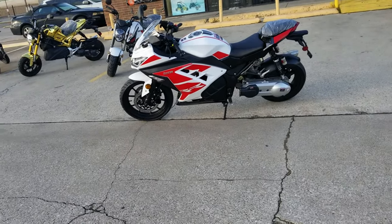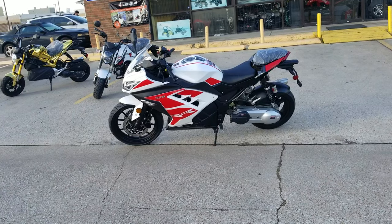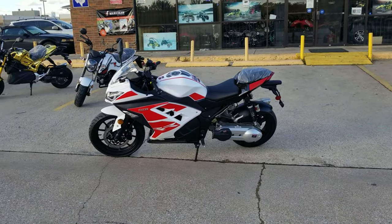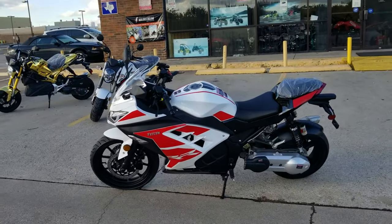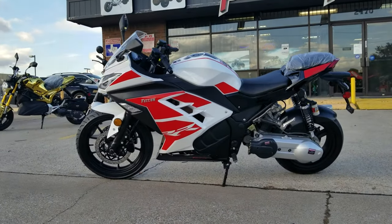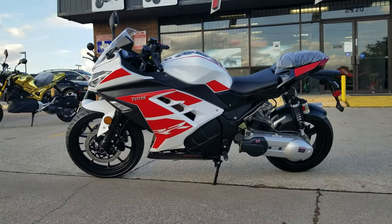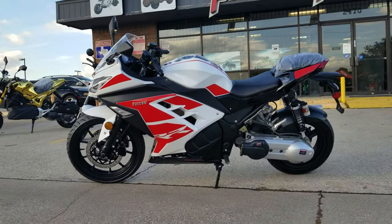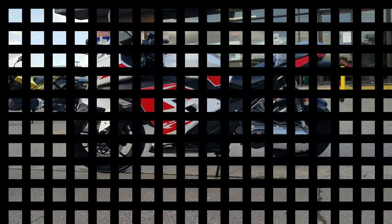If you need a motorcycle, ATV, dirt bike, four-wheeler, or whatever you need — we have layaway and financing options too. You can get instant approval in about five minutes. Give us a call if you need anything, and thank you for watching. You guys have a good day.